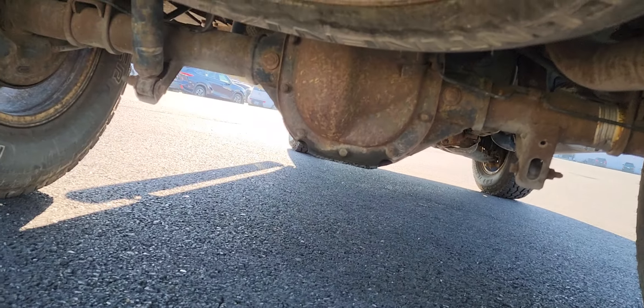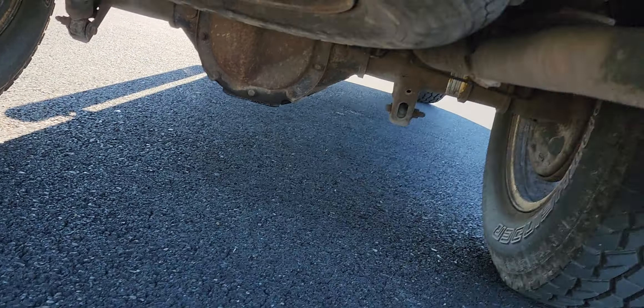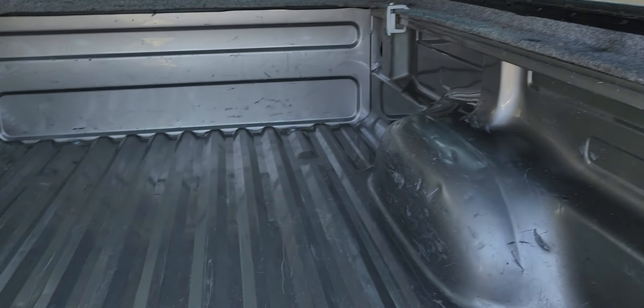Let me show you the underneath real quick. As you can see, it does have a little bit of surface rust, and then you do have a little rust patch right here and right here. And it does not have a bed liner, so it is going to be scratched up.